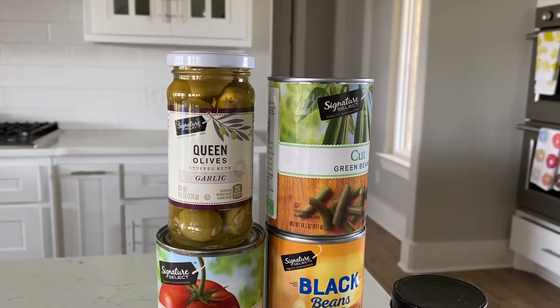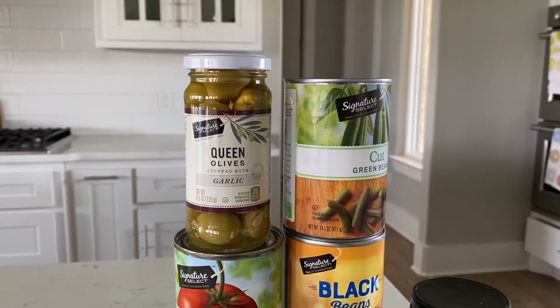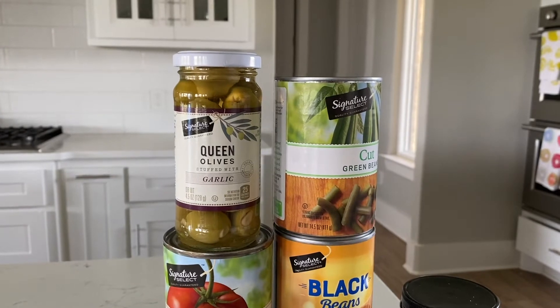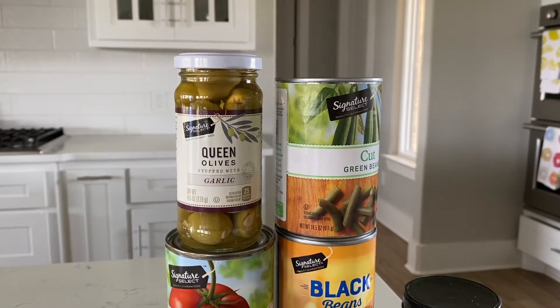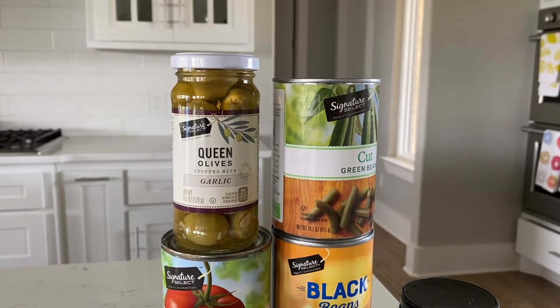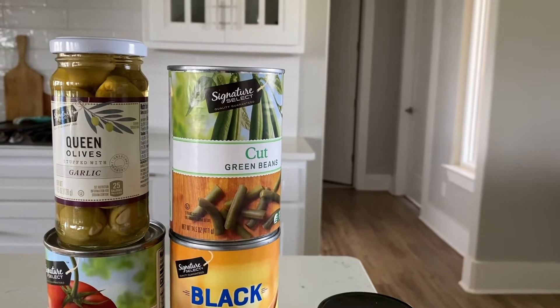Next up are olives. I like green olives, black olives, stuffed olives. I bought these stuffed with garlic. If I don't buy these, I'll also buy the green olives stuffed with almonds. It was really a toss-up, but I decided to go with the garlic ones.